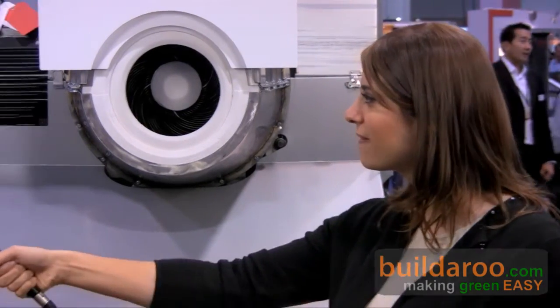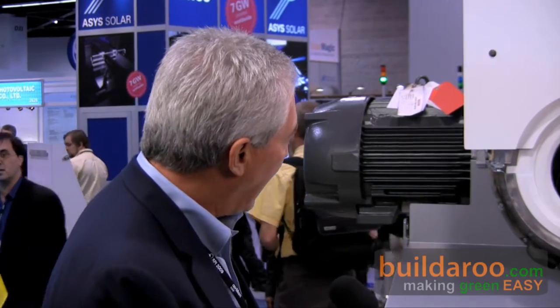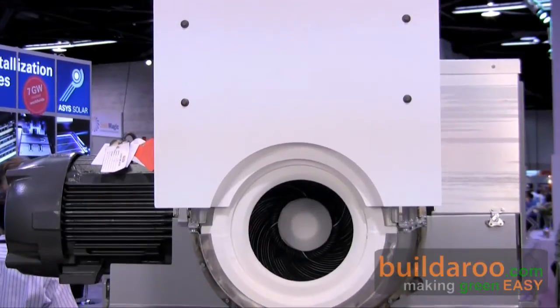I have here with me Jeff from Sterling Energy Systems, and he's going to talk to us about their manufacturing process and supply chain. At SES, we're using an outsourced engineering, manufacturing, and supply chain management model. Behind us is the heart of the Suncatcher system — the PCU module — and inside the module is the Stirling engine.